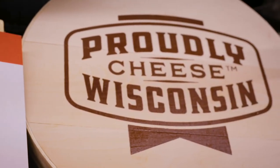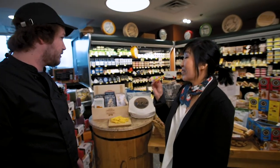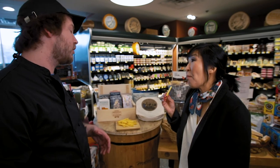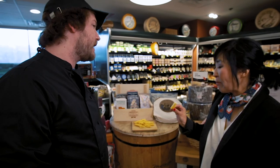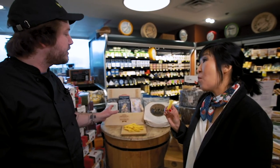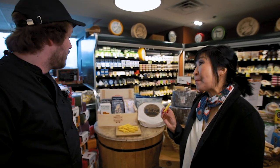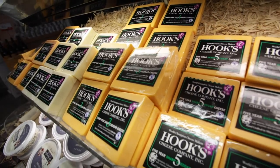This is the Pleasant Ridge Reserve, made by Upland's Cheese from Dodgeville, Wisconsin. It's a raw milk cheese, so it's got really deep, complex flavor. It's a really beautiful golden color — that is from the beta-carotene in the grass that the cows eat. This cheese is only made during the summer when the cows can graze on grass, which gives it that really earthy flavor. It's amazing, wonderful stuff.